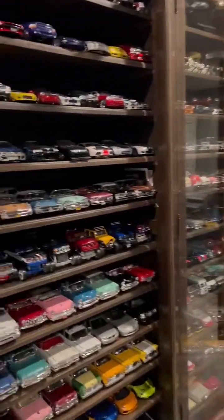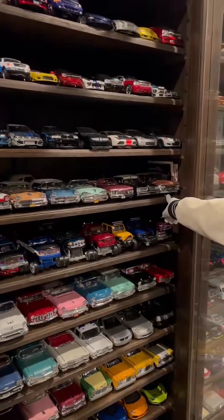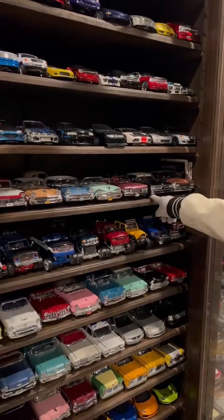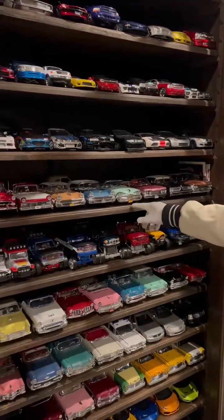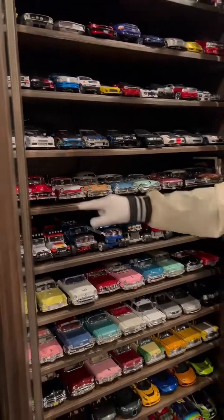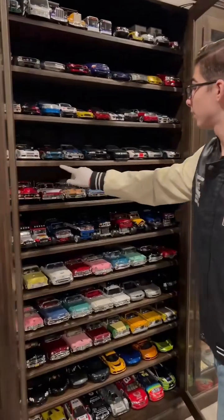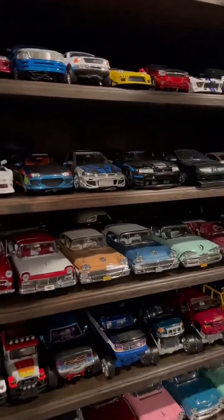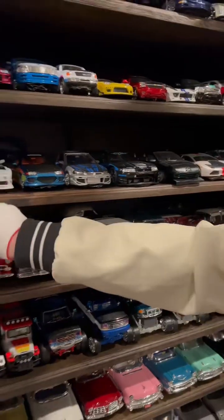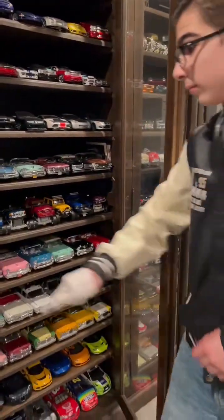We've got a 1960 Plymouth, a '59 Pontiac, '59 Oldsmobile, a '59 Dodge, a '58, a '57 Ford, a '54, and a '53 Chevrolet. These are the tuners right here — we have a customized SL2 and a customized NSX. And down here are the off-roaders.